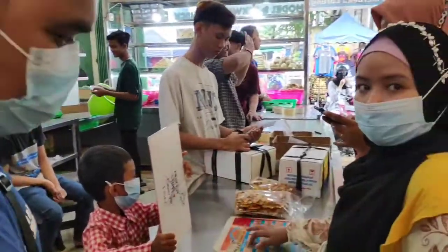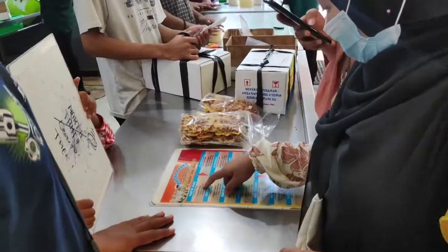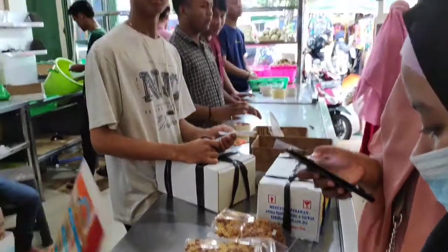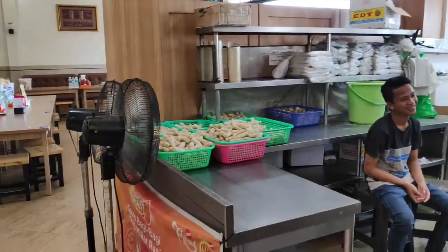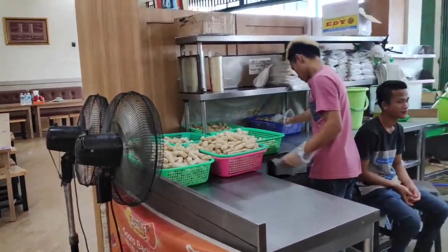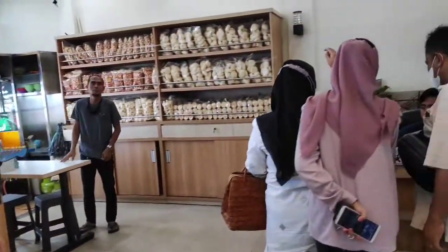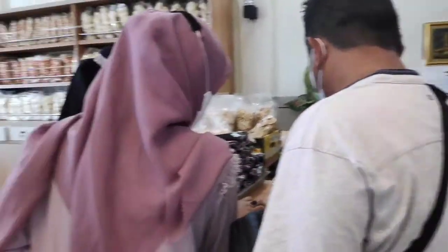Ini juga ada yang lagi pada mesen PMP. Disini juga ada PMP yang stoknya ready stock ya, gak nunggu, stoknya banyak banget. Harganya juga terjangkau. Pokoknya mantap buat PMP Edy, keren-keren.